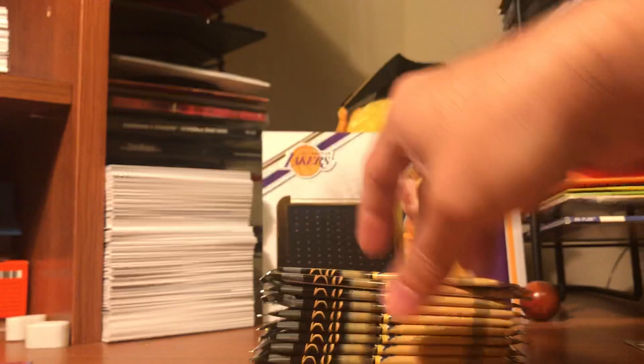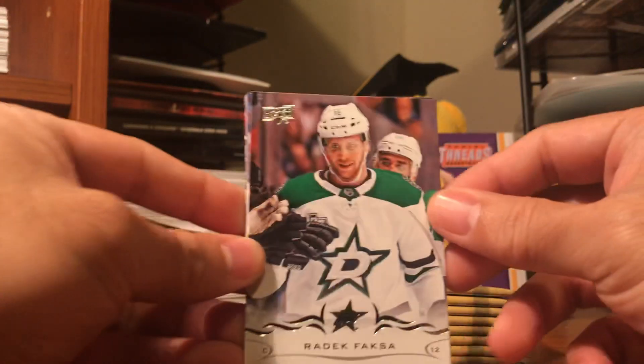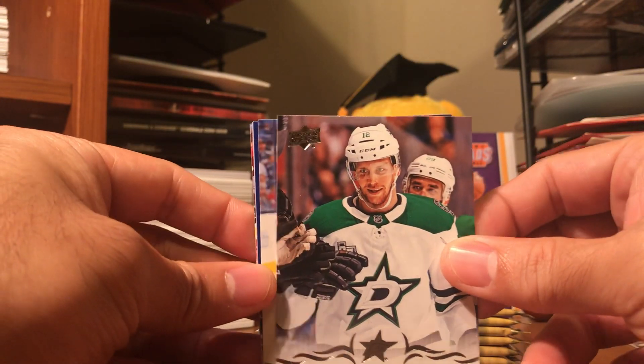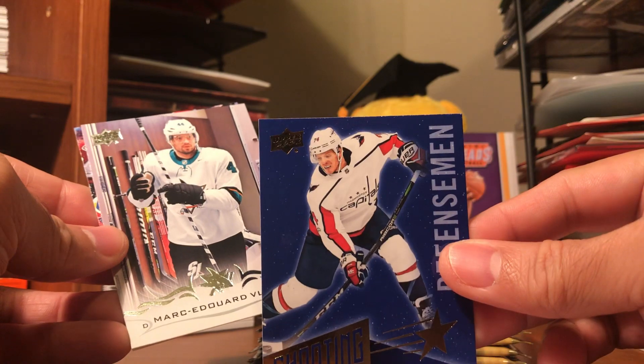I wish Upper Deck would somewhat save basketball cards again - we'd get a chance to pull a LeBron James auto, Ben Simmons auto, and some Michael Jordan auto, but I don't think that's gonna happen in a long while. Redick Puxa and Kemp.